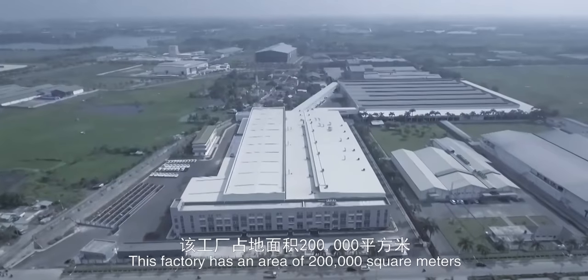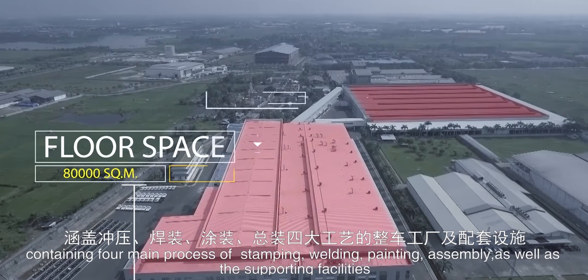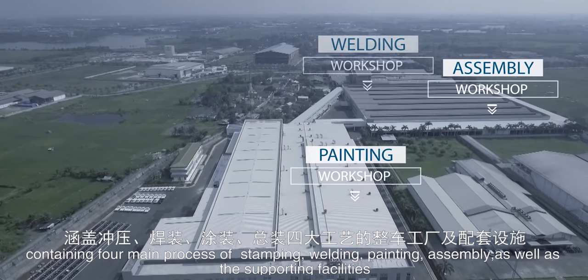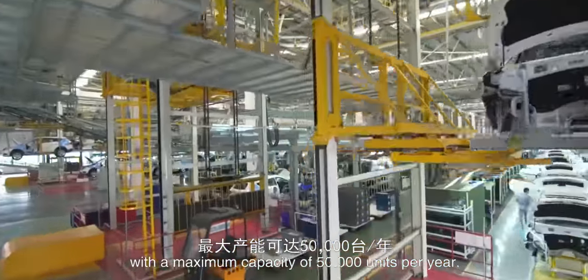This factory has an area of 200,000 square meters, containing four main processes of stamping, welding, painting, and assembly, as well as the supporting facilities, with a maximum capacity of 50,000 units per year.